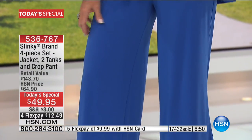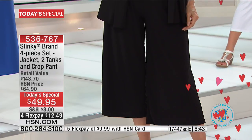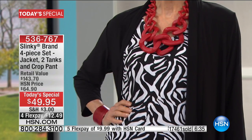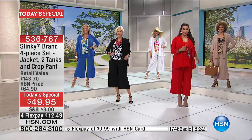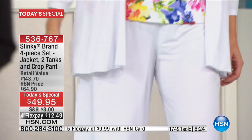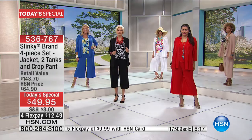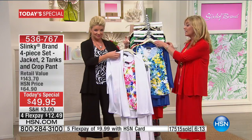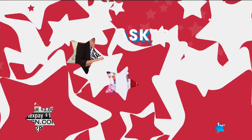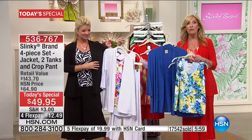You can go on HSN tomorrow and buy an individual tank for $29.90, a two-pack for over $40, the pant for $39 by itself, or the jacket for $56 on its own. But today, you're getting each one of those pieces for $12. It's just crazy — never done before. That's why so many of you are buying two, three, and four of these, because these are wardrobe builders. You are getting all of our best-selling customer pick items, all wrapped up into one.